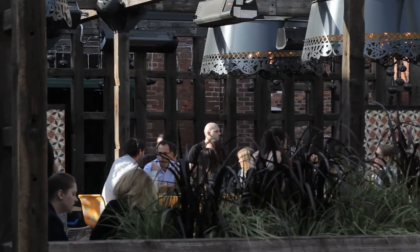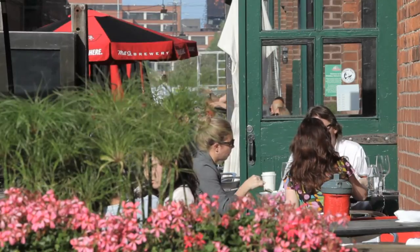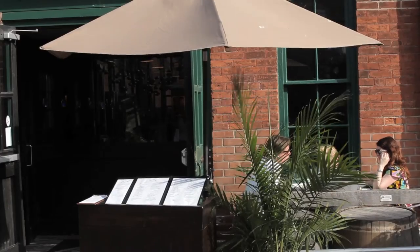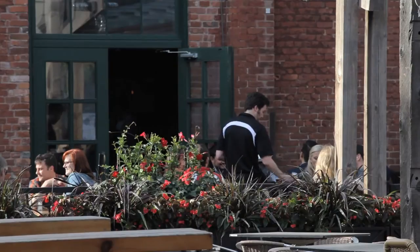The distillery district is a charming neighbourhood with a rich personality and European flair. It is clear that the people who live and work here draw inspiration from its proud history. As they say, there is always something happening at the distillery.